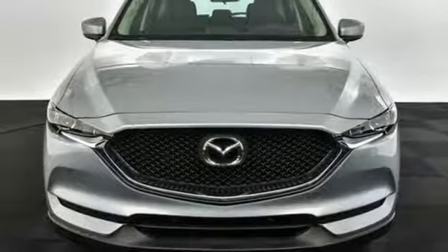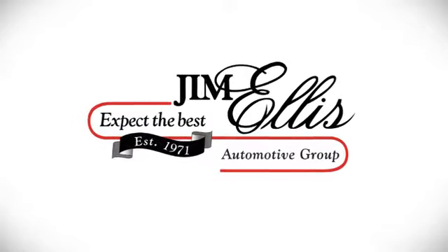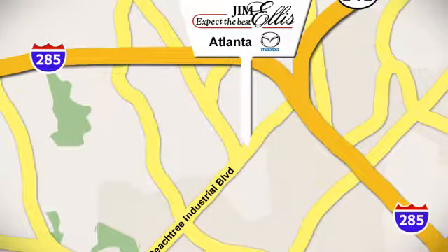See what it can do for you when you take it for a test drive. Contact Jim Ellis Mazda of Atlanta today or stop on by. We're conveniently located at 5855 Peachtree Industrial Boulevard.